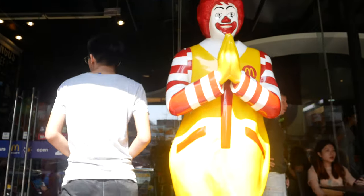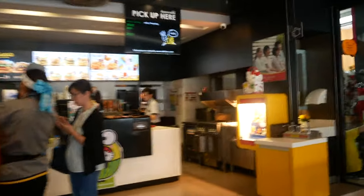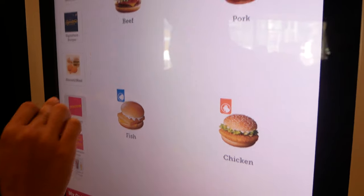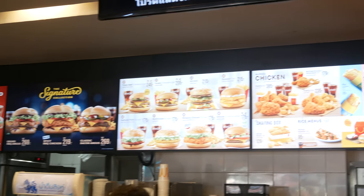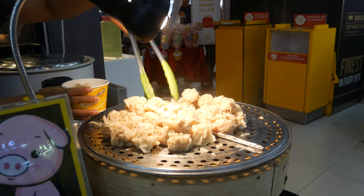So as usual, for our first meal, we're going to have a McDonald's. Isn't that right? We're going to have McDonald's for the first meal this weekend. Are you ready?